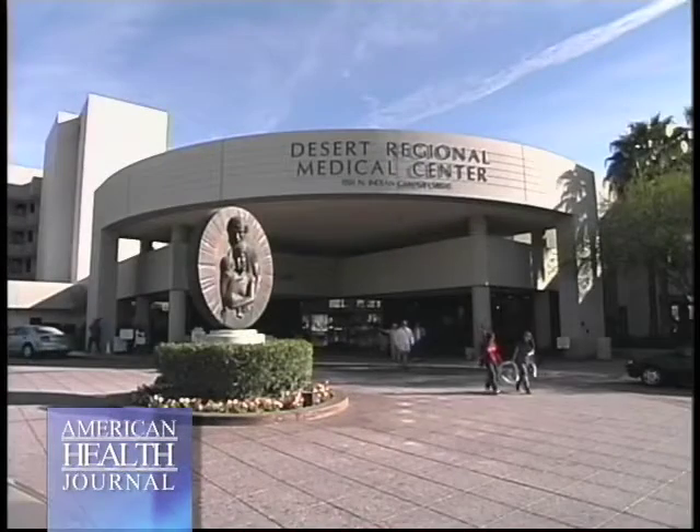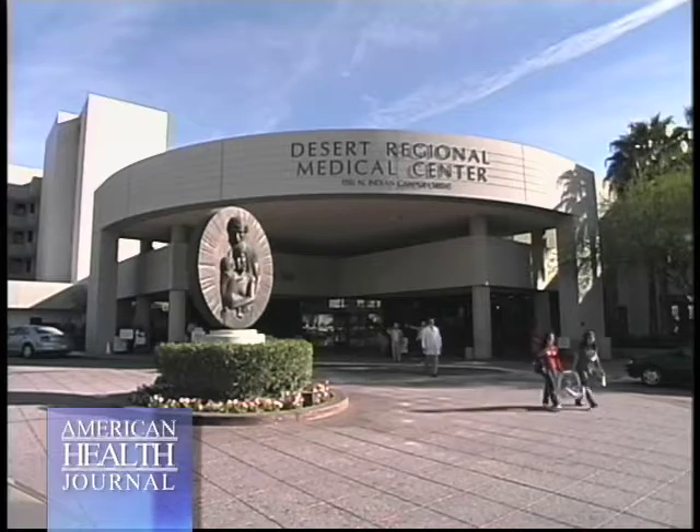If your primary physician detects a heart problem, cardiologists have many non-invasive procedures to diagnose, treat, and even prevent future problems. We asked Dr. Adnan Naber of Desert Regional Medical Center in Palm Springs about some of these life-saving techniques.